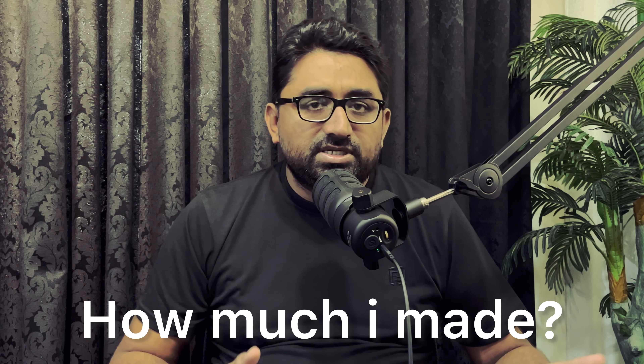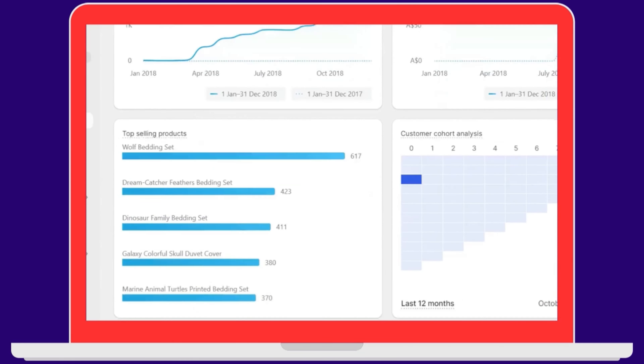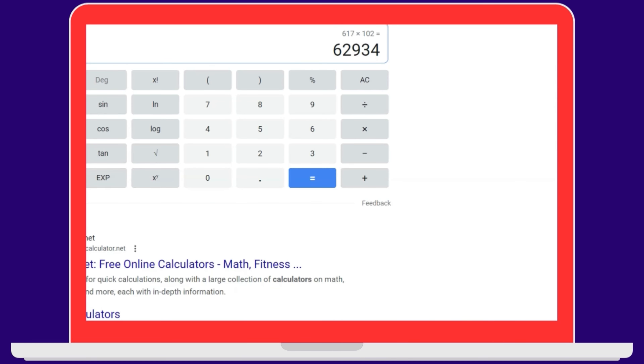Doing all of these things, I was able to generate almost $60,000 from a single product. All of this happened because of my advertising plan and adding value to the product. I also collected emails from my customers to retarget them through email marketing.